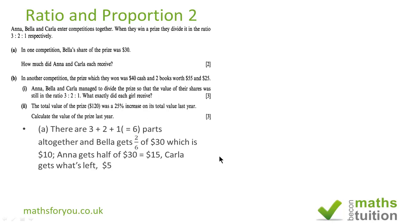Bella gets 2 sixths of 30 dollars. 1 sixth is 5 dollars, so 2 sixths would be 10 dollars. Anna gets half because 3 sixths is a half, so she gets half of 30 and that's 15 dollars. And Carla gets 1 sixth of 30 and that's 5 dollars.